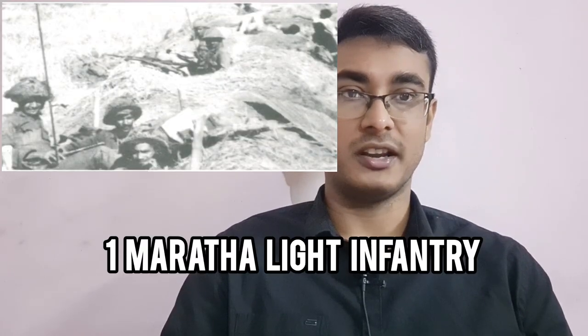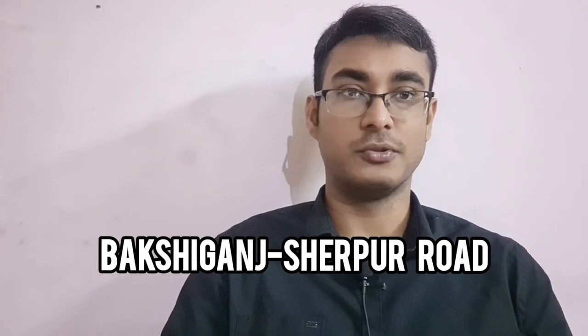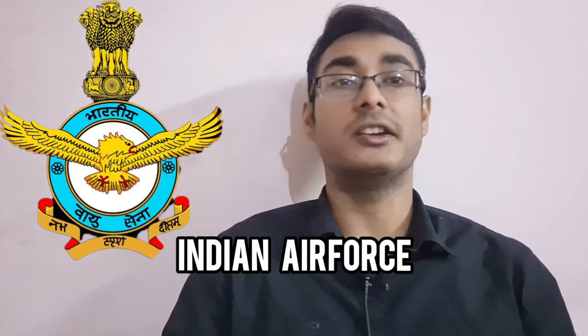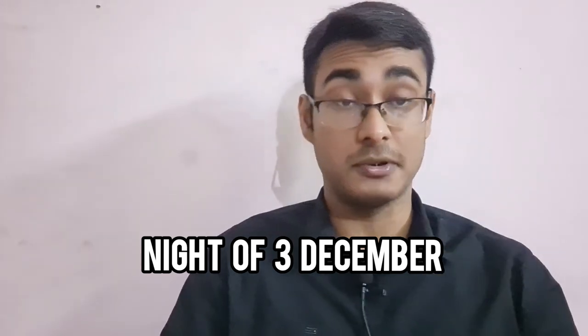A company of the 1st Maratha Light Infantry was positioned at the Bakshi Ganj-Sherpur roadblock. The 13 Guards attacked the Kamalpur border outpost, this time aided by the Indian Air Force, which brought down heavy rocket fire and pounded the position. Yet on the night of 3rd December 1971, Kamalpur was still holding on.